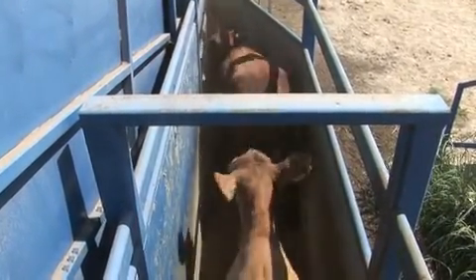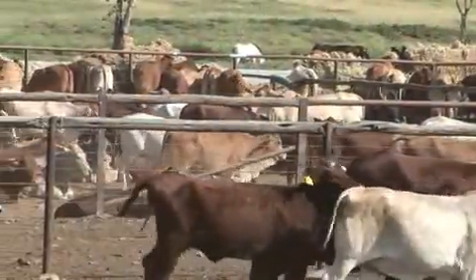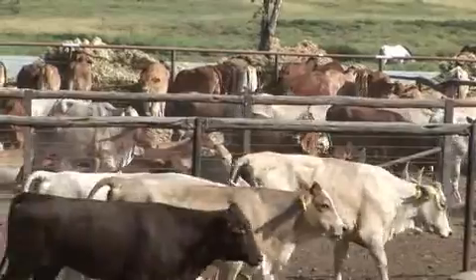Also, practically, any vaccines and induction products given on arrival — we want them to be working at the front end of their arrival on the feedlot, not delayed into the feeding period.